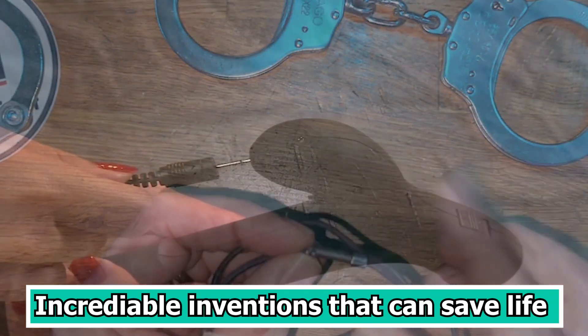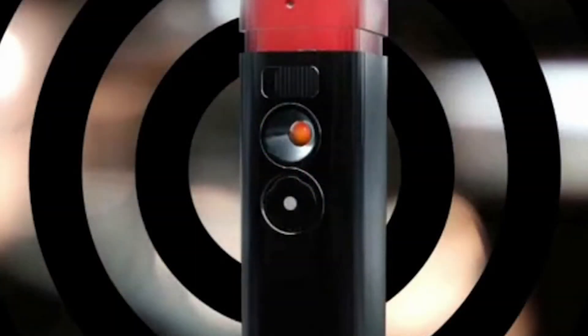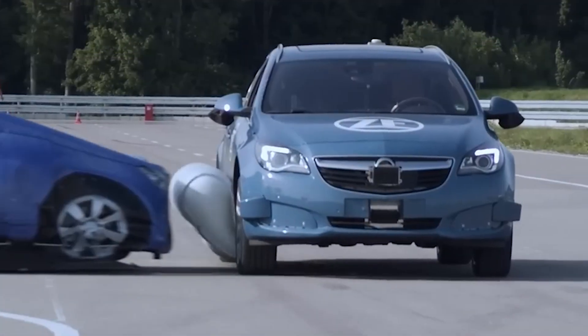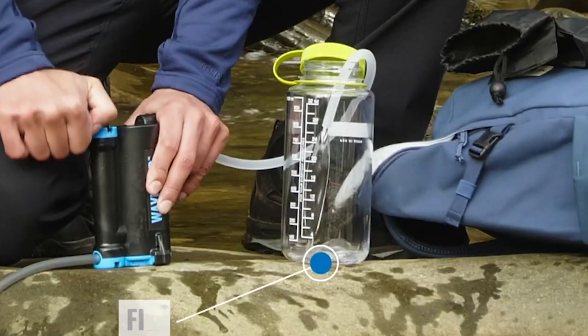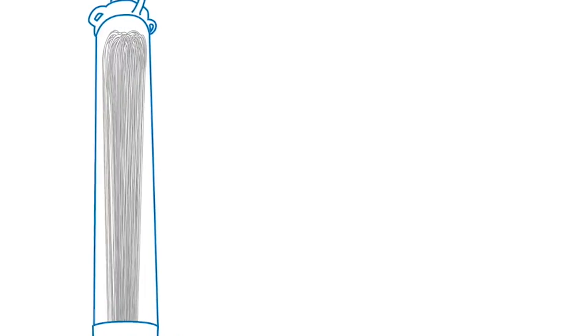Incredible inventions that can save lives — inventions and technology are already quite cool, but when they can save your life, they reach an entirely new level of awesomeness. You can see what we mean by looking at these lifesavers that fit in your pocket. We have developed a list of 10 essential inventions that include those that can save your life in a range of different scenarios.